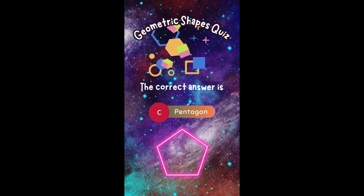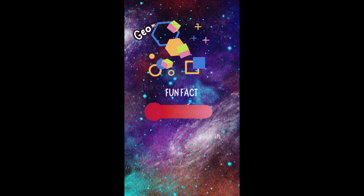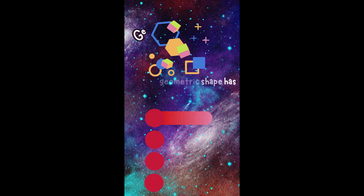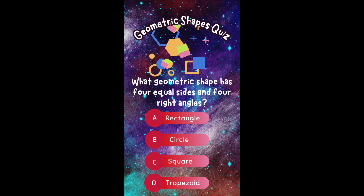The correct answer is C. Pentagon. Did you get it right? Fun fact! Pentagons are rare in everyday objects, but the Pentagon in Washington, D.C. is named after this shape because of its five sides.